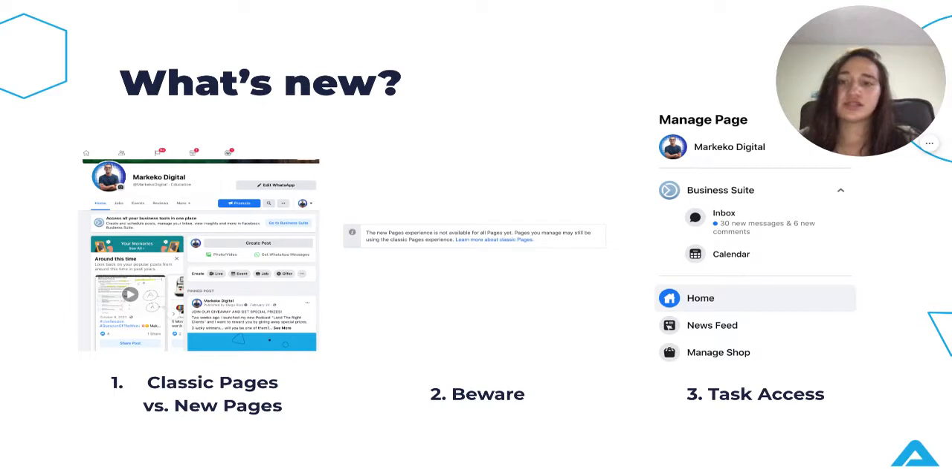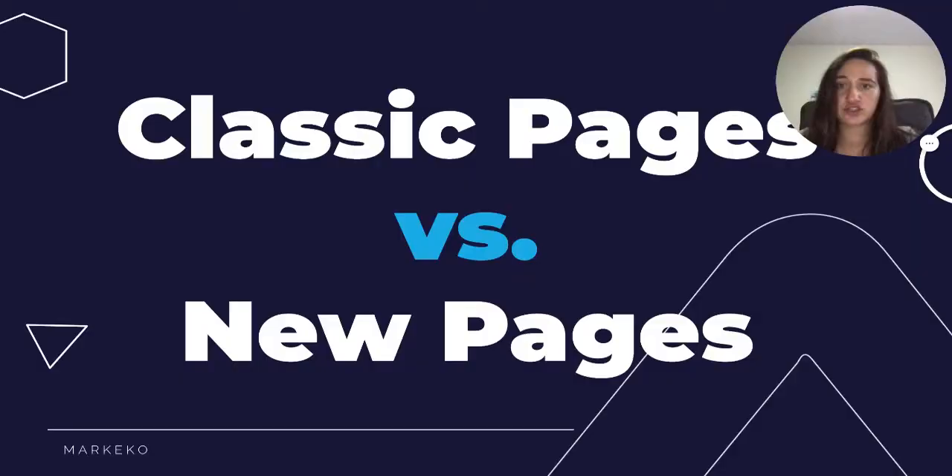We're going to go over what is new, classic pages versus new pages, things you should be aware of before making a change, task access in Facebook access, and if you should go ahead and make this change.